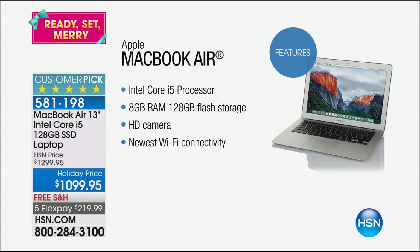It's the MacBook Air 13-inch Intel Core i5. Producer Steve, if you could show everybody how many have sold just from our preview — 73 now sold.